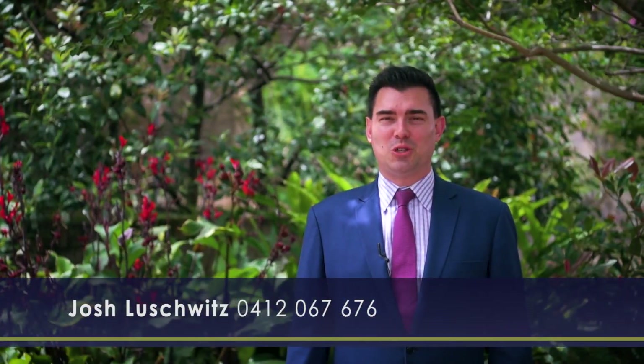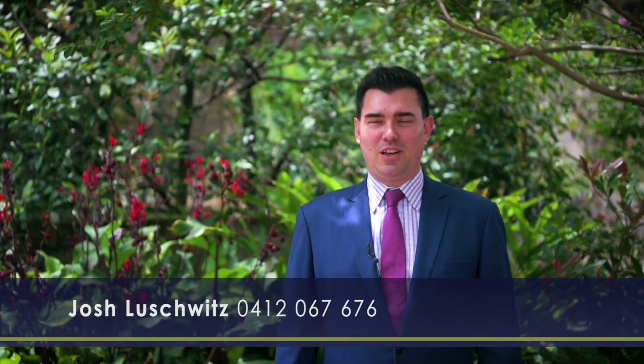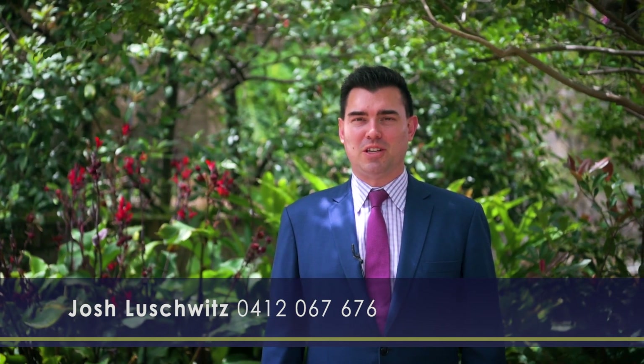Once again, I'm Josh Lushwitz from Lushwitz Real Estate. Thanks for watching and I hope to see you at our next Open for Inspection.